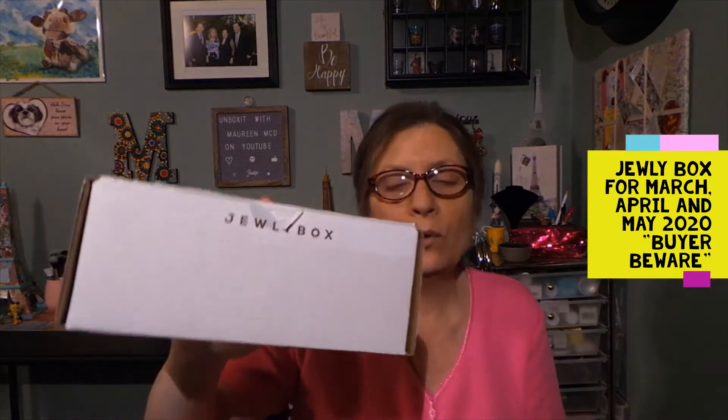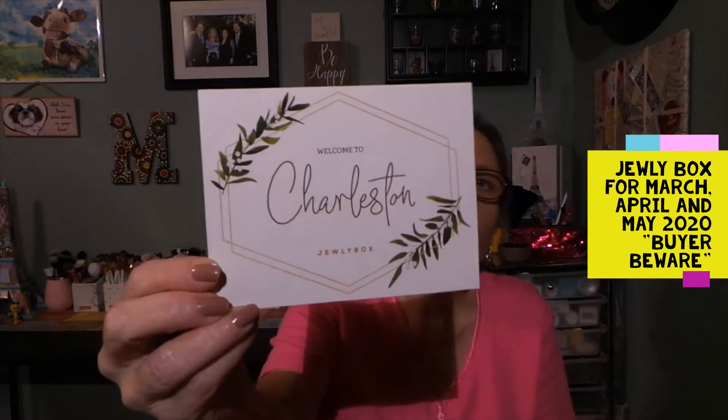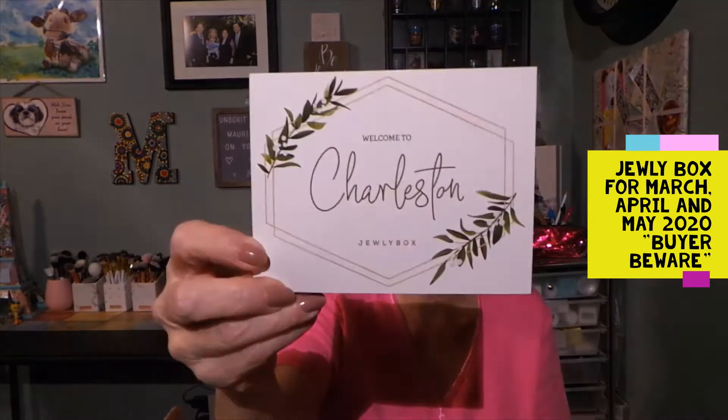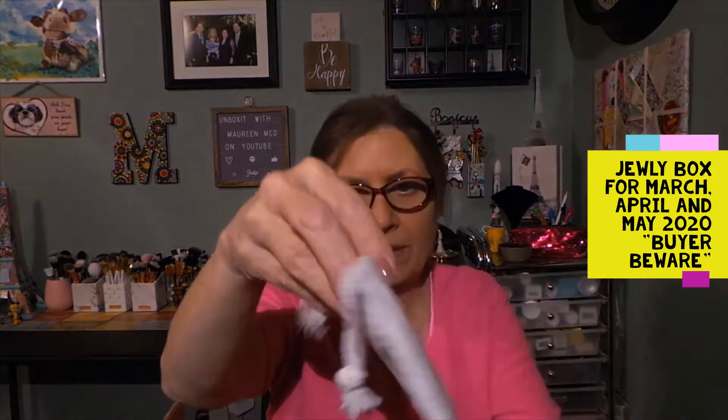I was going to do a video but I was waiting for the necklace to come. The very next day, April 24th, I received another box — wonderful, the necklace is here! I opened it right away to verify. I get the card — still the Charleston collection, so I'm thinking I'll get the cohesive set — and I look at the back of the card and it's the same bracelet.